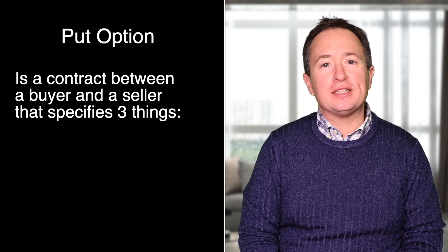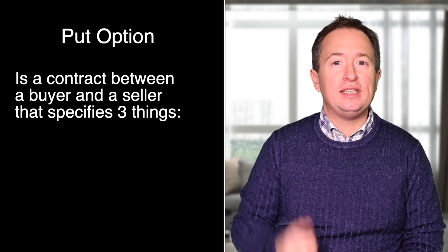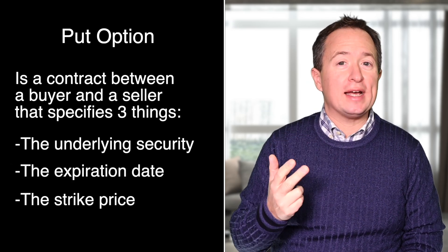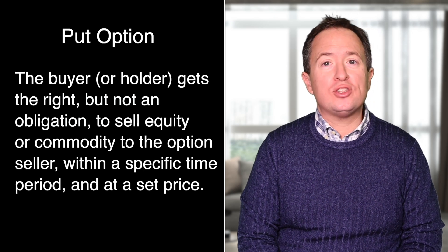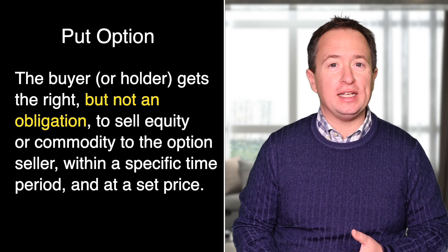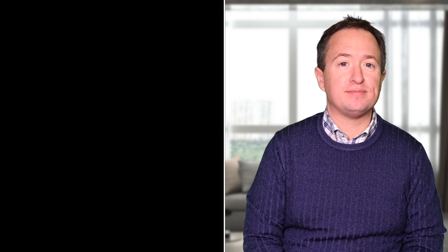A put option is a contract between a buyer and seller that specifies three things: the underlying security or commodity, the expiration date, as well as the strike price. With a put option, the buyer or holder gets the right but not the obligation to sell equity or a commodity to the option seller — that's you — within a specific time period and at a set price. An equity put option controls 100 shares of either a stock or an ETF.